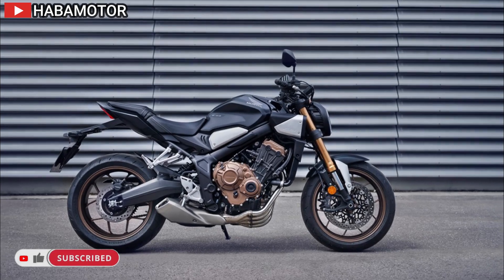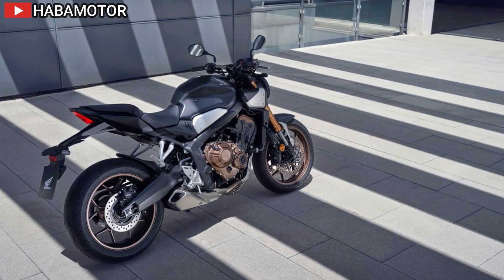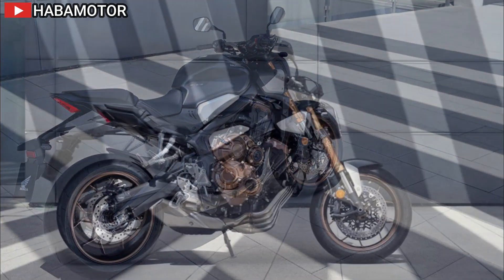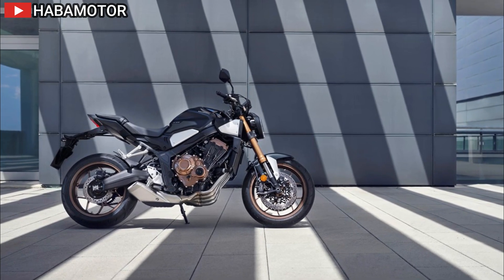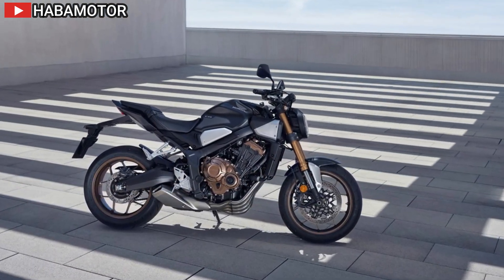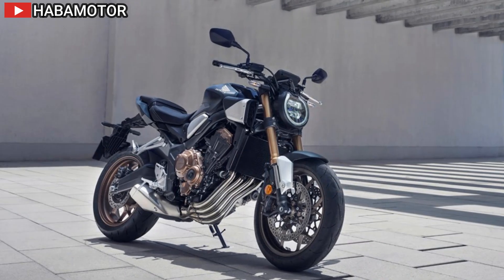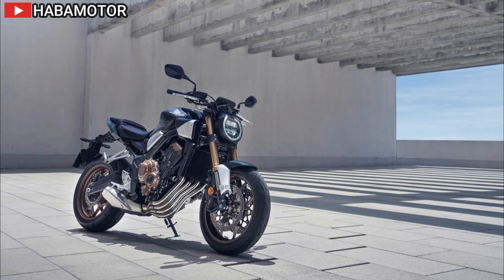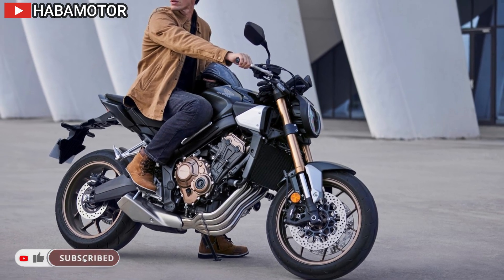The CB650R's 649cc DOHC 16-valve engine offers 70 kW peak power at 12,000 RPM and 63 Nm torque at 9,500 RPM. A 35 kW A2 license option is available. The E-Clutch system enables clutchless shifting and adds two kilograms to the bike's weight. The steel diamond frame and Showa SFFBP USD forks ensure excellent handling. Radial-mount front brake calipers provide strong stopping power. A new 5-inch TFT screen with Honda Road Sync offers turn-by-turn navigation. Neo Sports Café design features a new headlight, radiator shrouds, tail unit, and taillight, exuding a dynamic and aggressive look.